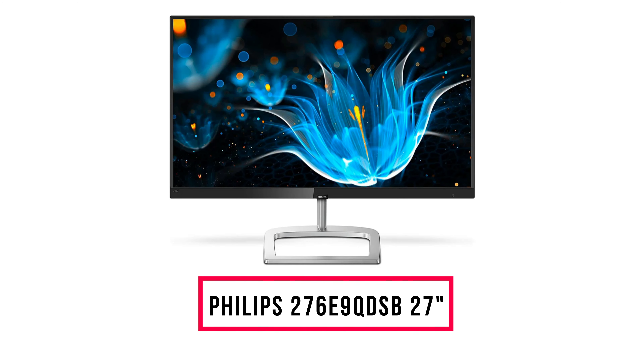Are 2K monitors worth the investment? Are they suitable for gamers? What is the maximum fps you can get? In this article you will find all the answers to these questions and even more, so read on to know.